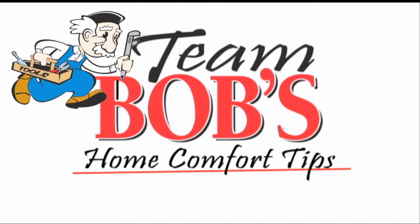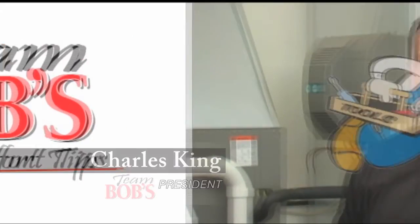This home comfort tip is brought to you by Team Bob's Heating, Cooling, and Plumbing of Traverse City. Good morning, Northern Michigan. Welcome to Team Bob's Home Comfort Tip of the Week. I'm Charles King, President of Team Bob's Heating, Cooling, and Plumbing. Today's home comfort tip is about creating a dust-free home.